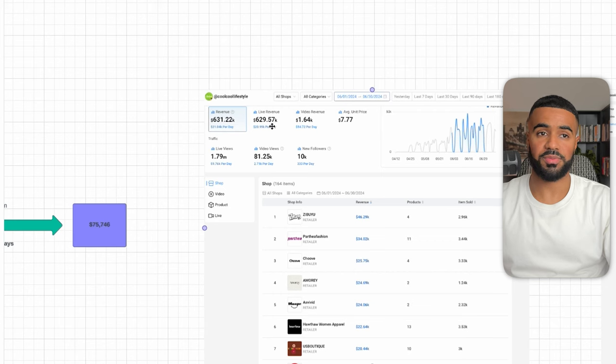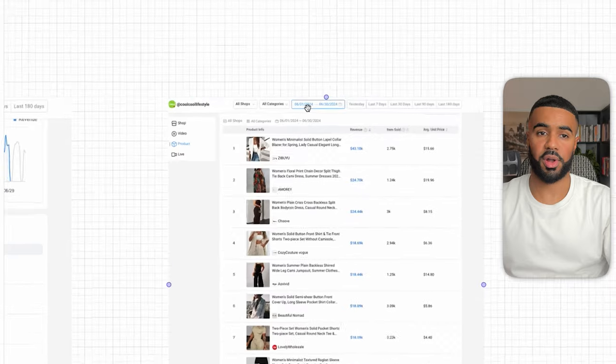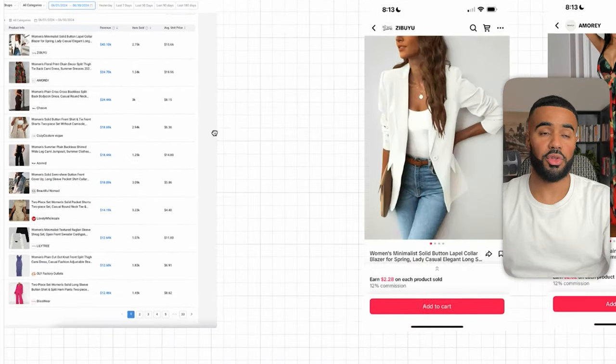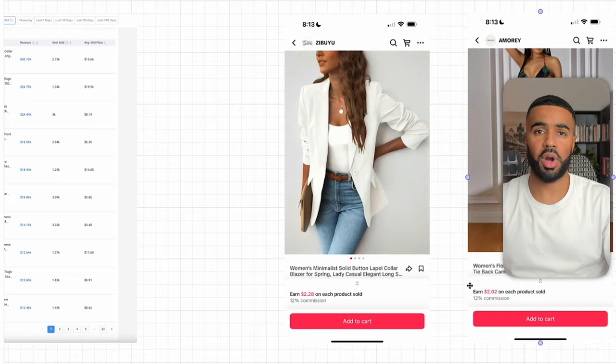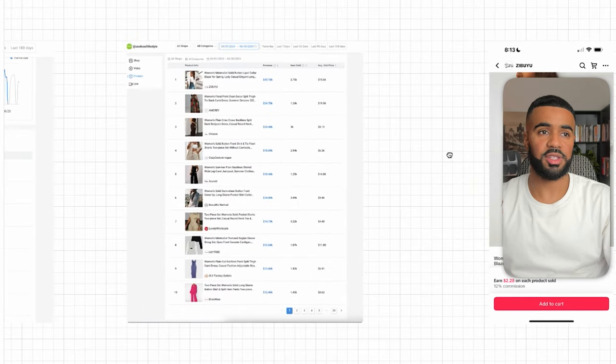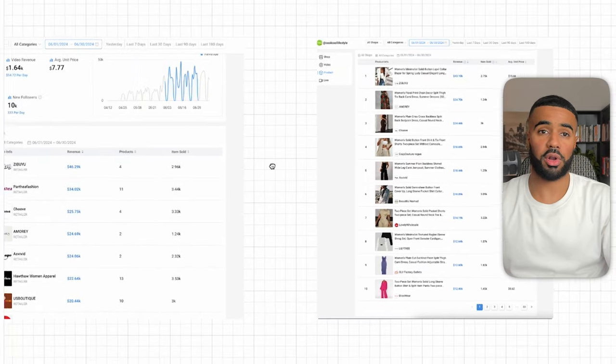On their live streams, they show off the products they're promoting — with commissions at 12%, 12%, and 10% depending on the product. All they're doing is showing off the products, how they fit, and answering questions. It's absolutely insane to see these kinds of numbers being done by people just trying on clothes.